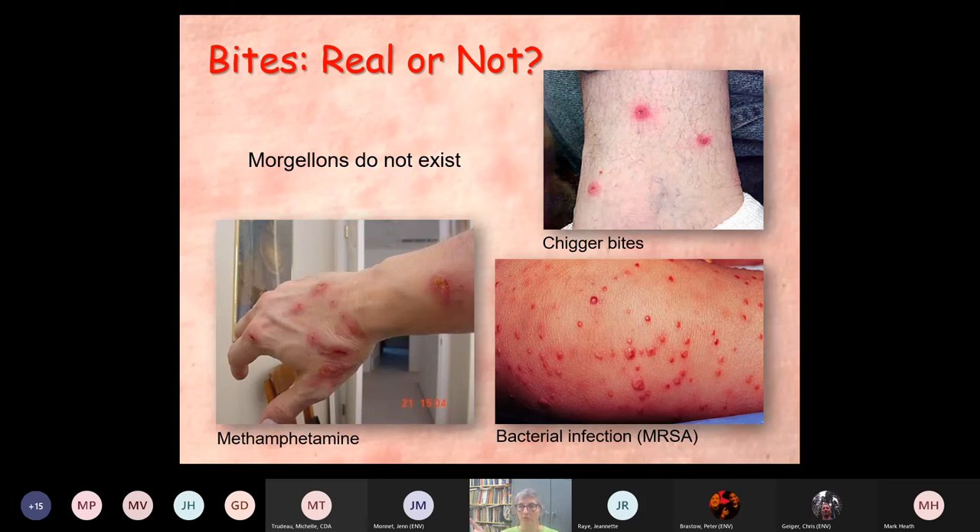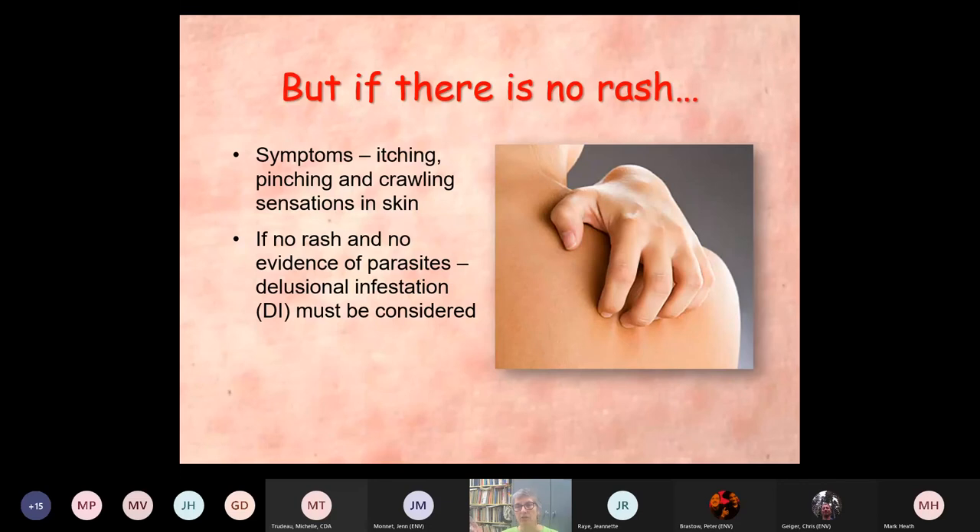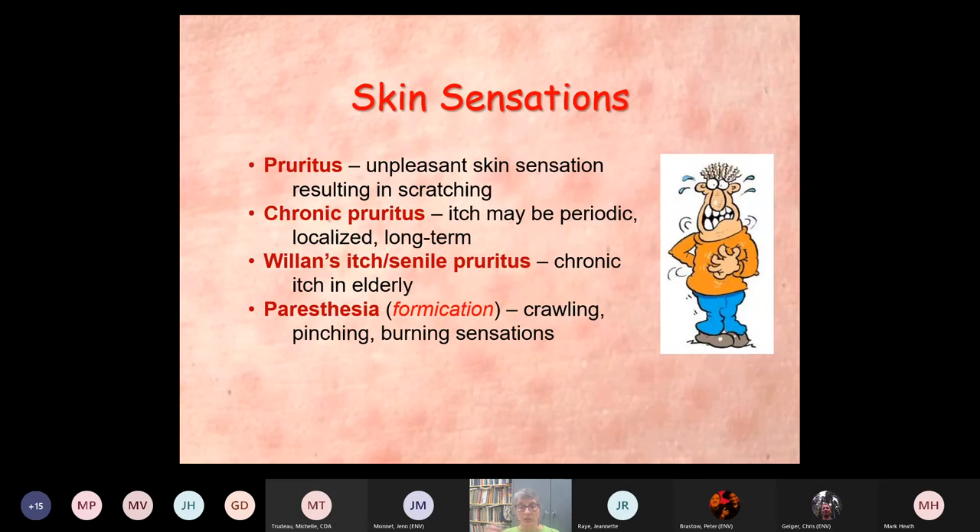But what if there isn't a rash? If there's no rash but the person complains of itching, pinching, crawling sensations in their skin but there's no rash — therefore no direct evidence of parasites — then you have to think delusional infestation. Ordinarily, regardless of how many times somebody's been exposed to any of these biting insects and mites, you will get an itchy lump. It's just the way your skin responds.